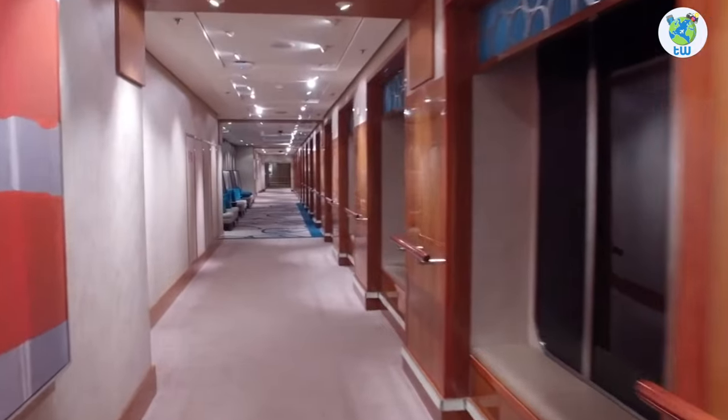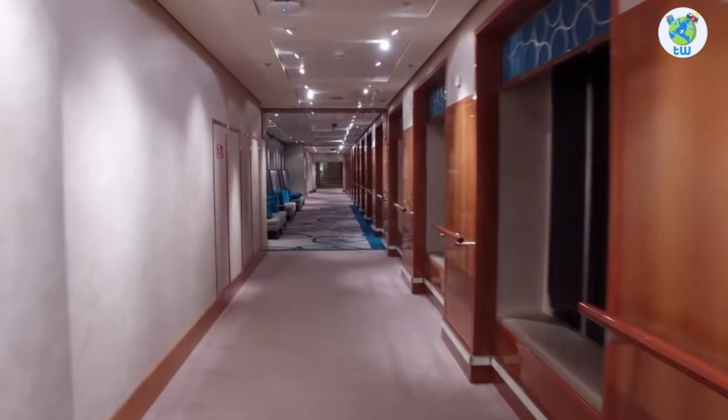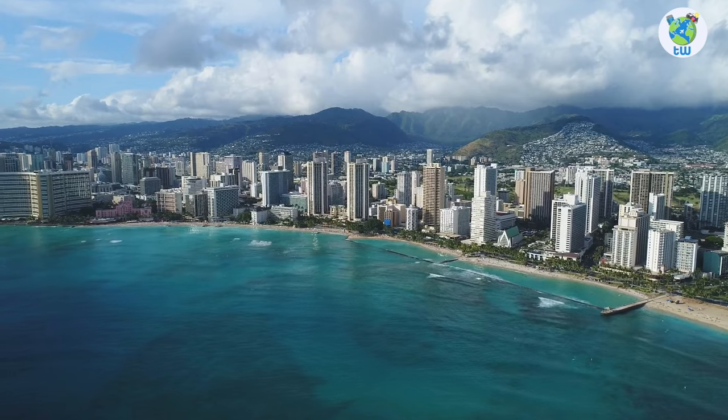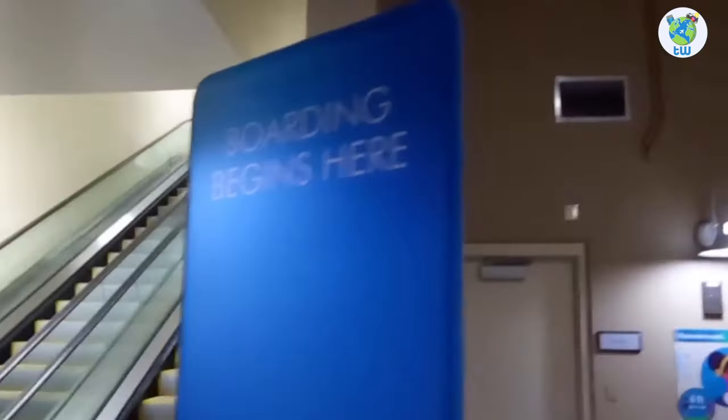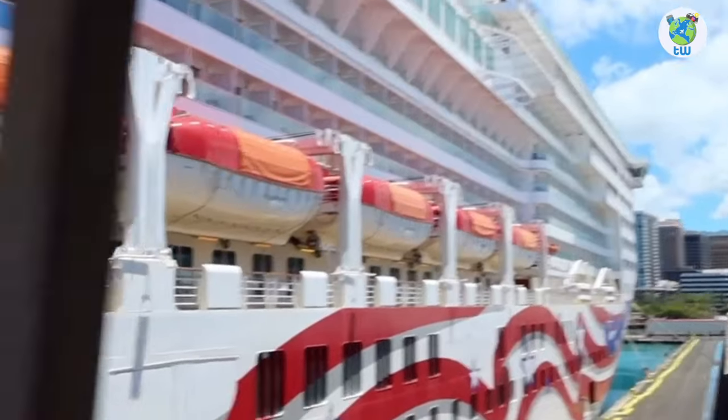Pride of America features an overview is coming up next. Planning to sail to Hawaii? If yes, then here are the 10 things that you must know before boarding Pride of America.